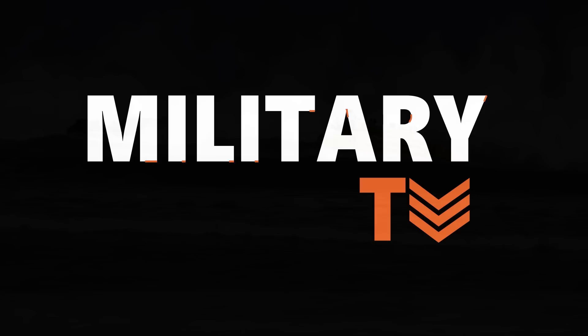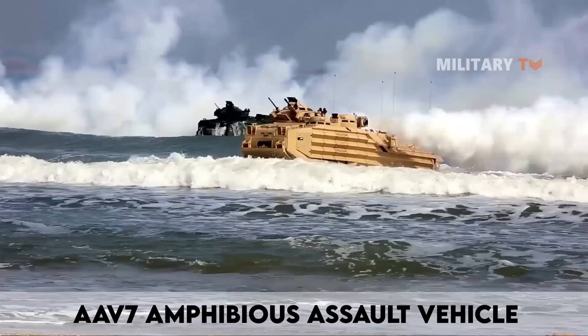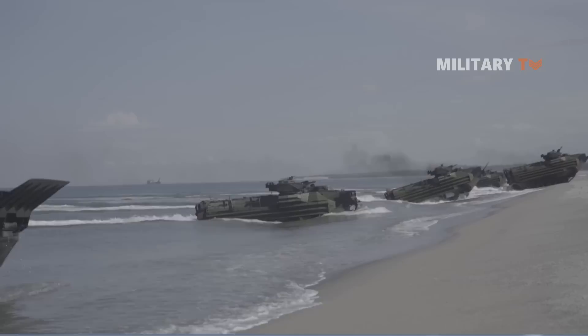Hello everyone, you are watching another episode of Military TV. In today's session, we will discuss the AAV-7 amphibious assault vehicle. If you are eager to know more about this topic, don't go anywhere — stay tuned only at this channel.